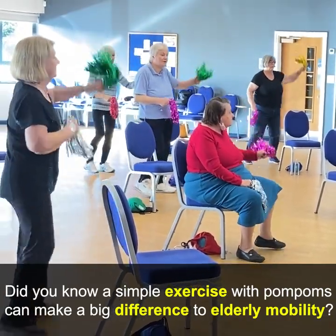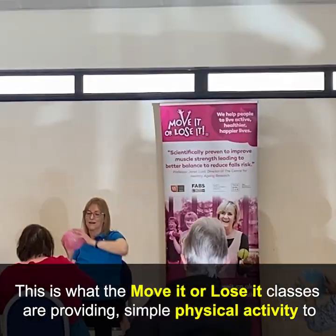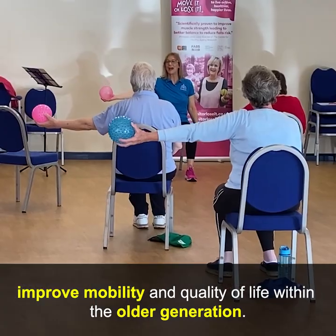Did you know a simple exercise with pom-poms can make a big difference to elderly mobility? This is what the Move It or Lose It classes are providing — simple physical activity to improve mobility and quality of life within the older generation.